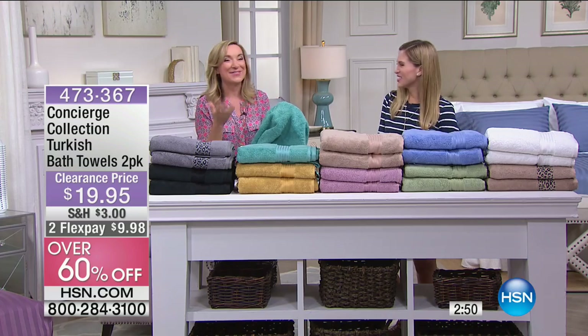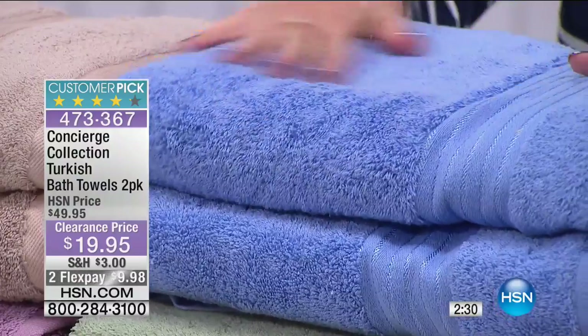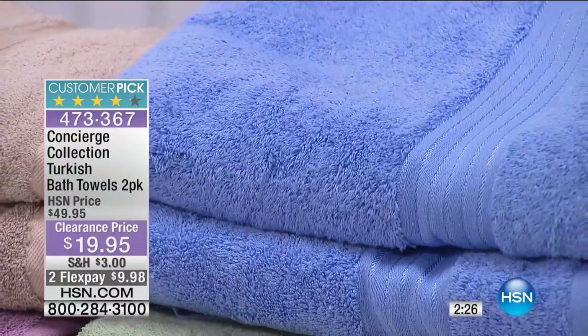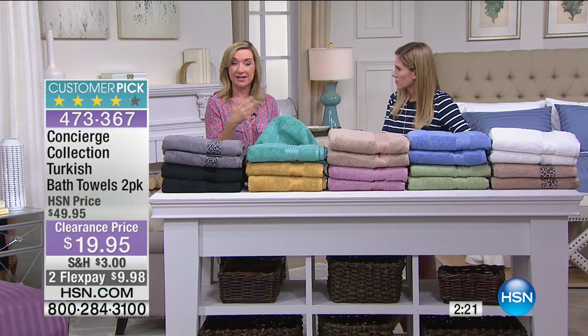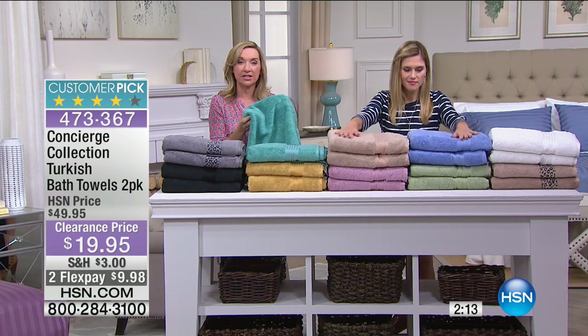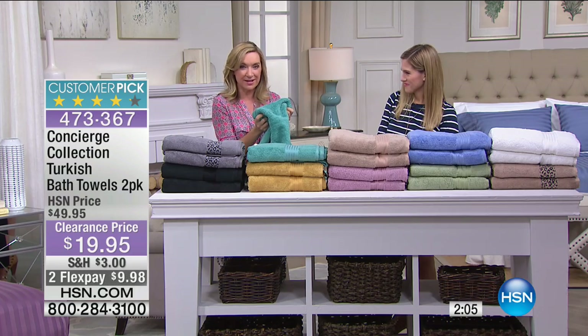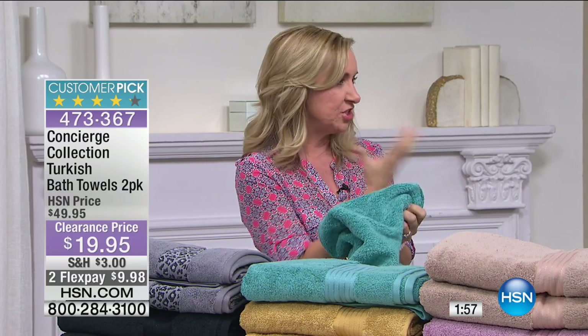A lot of times you just need new bath towels — you don't need all the extras. Maybe you're good on hand towels and washcloths. This is two of what you use every day. A towel is your most important linen — it is the most intimate. You wash it more than any linen in your home. Turkish cotton is grown in Turkey, so you get a longer staple fiber. Because it's grown in the perfect climate, that makes it softer. But what is special about Turkish is how absorbent it is — these towels are literally going to soak the water off your body. And unlike other absorbent towels, they don't hold the water — they are quick to dry.